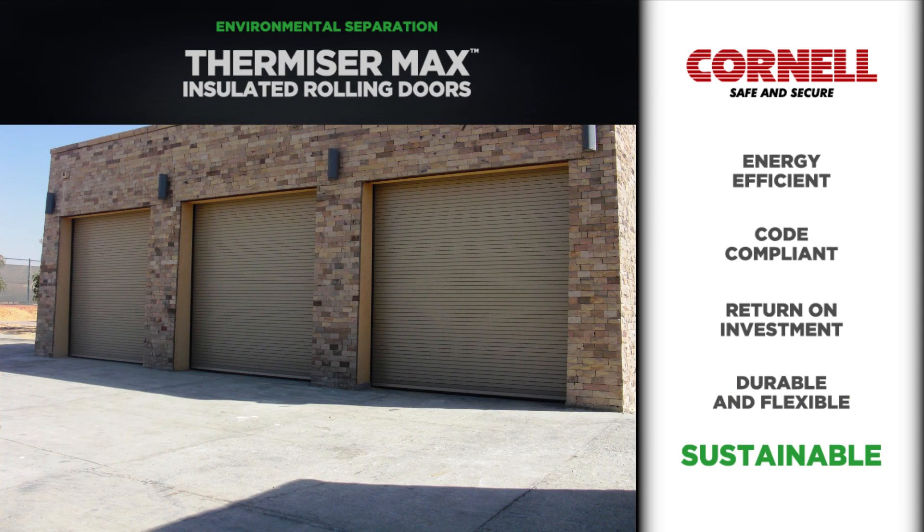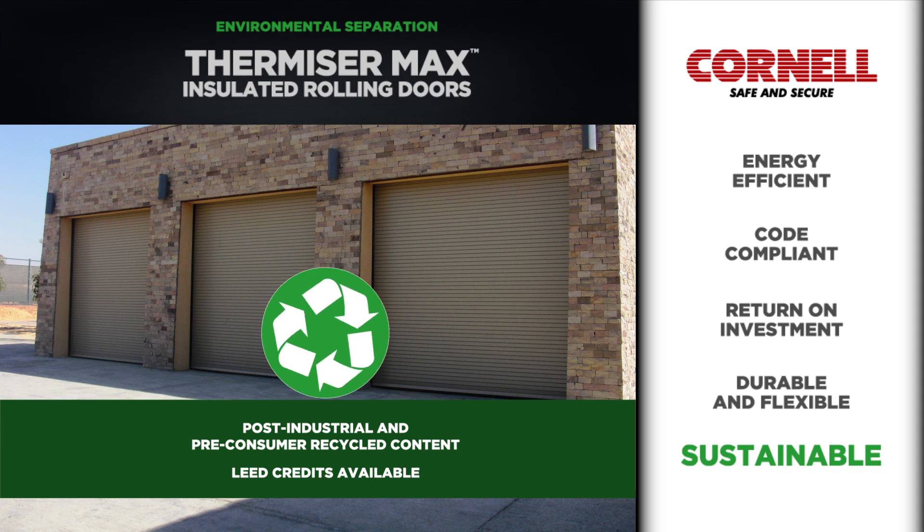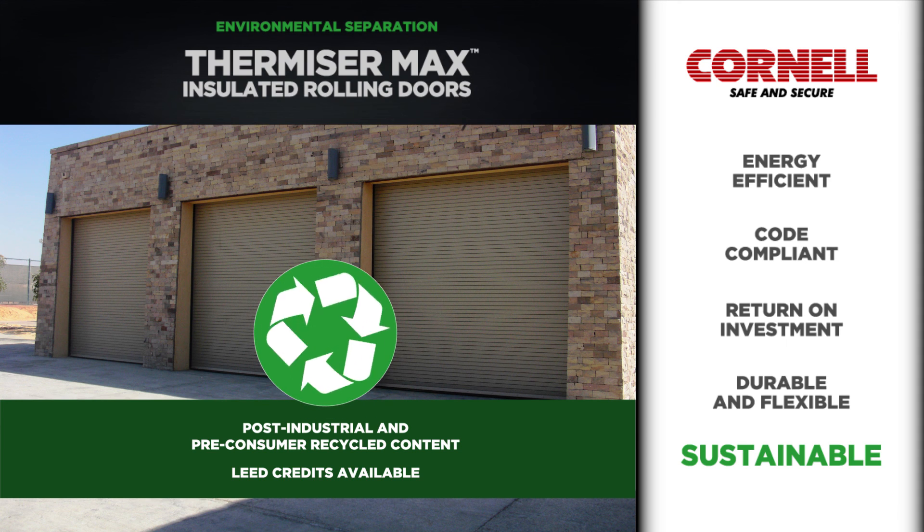Thermizer Max doors are built to order, with specific post-industrial and pre-consumer recycled content values and LEED credits available for each door. And after it reaches the end of its long life cycle, Thermizer Max components are fully recyclable.